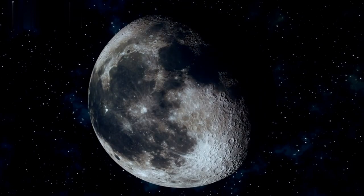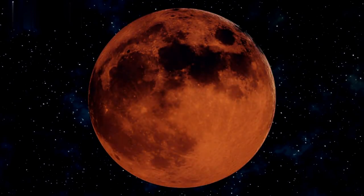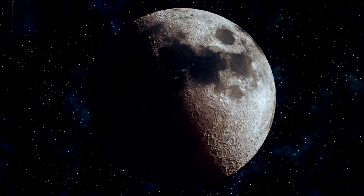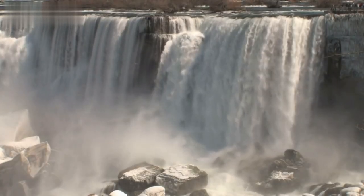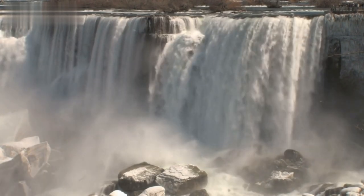If you want to witness a moonbow, opt for a night when the moon is at its fullest — for example, during a full moon phase. The moon also has to be low in the sky and not obscured by clouds. In the US, you can see moonbows next to waterfalls including Niagara Falls, as well as Yosemite National Park and other places.